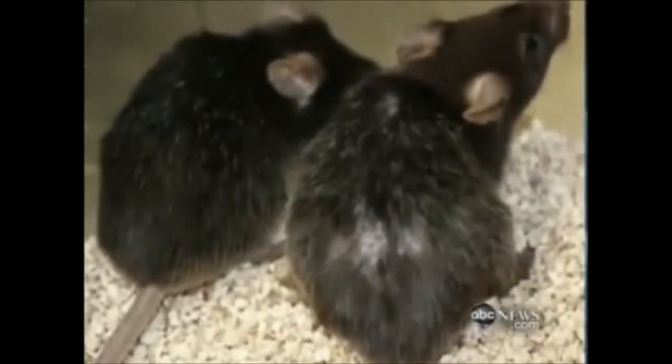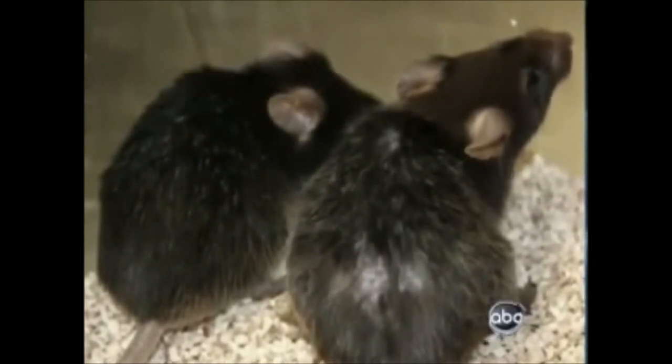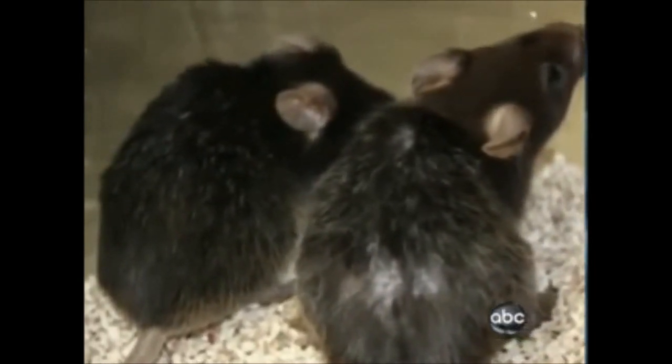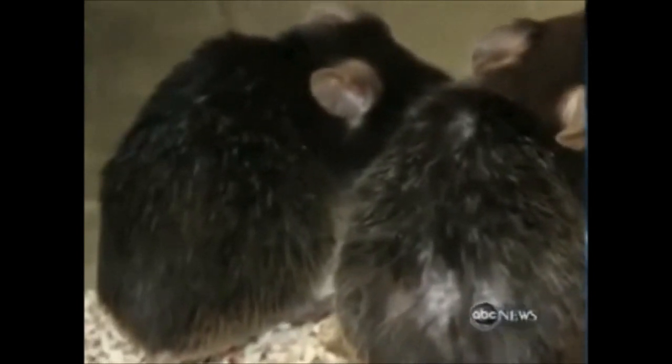Look at this picture. The mouse on the right has bad skin, gray hair, and is balding. But the one on the left had its telomeres flipped back on, and you can see it now has a dark coat color, the hair is restored, and the coat has a nice healthy sheen to it.